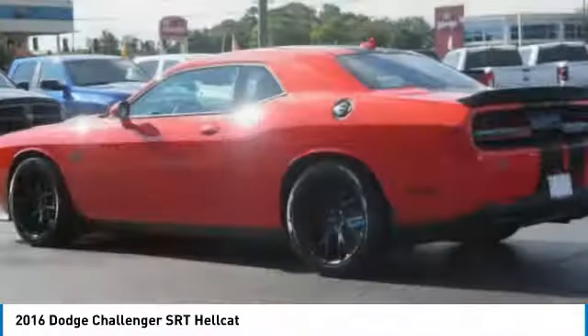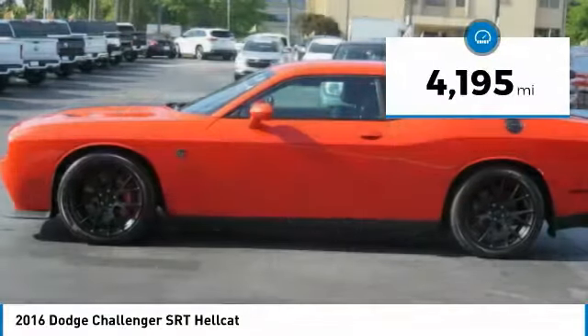It's powerful, practical, and efficient. This vehicle has less than 5,000 miles.